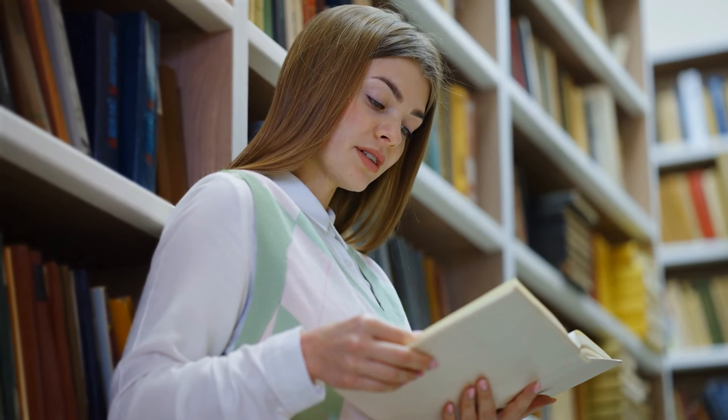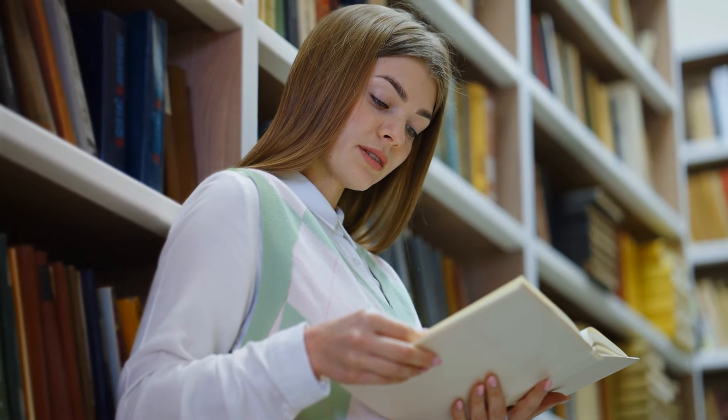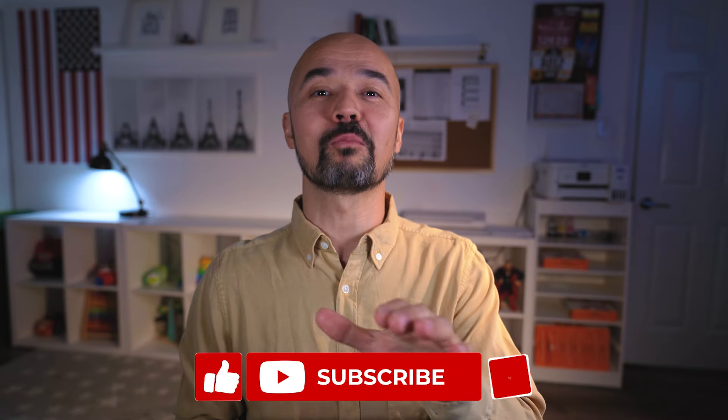Remember, reading not only opens up new linguistic horizons, but also introduces us to diverse cultures and perspectives. So let's grab a book, immerse ourselves in the language, and let the magic of reading take us on an extraordinary journey. In the upcoming videos in the coming weeks, I will be sharing some English books for different levels of English learners. Thanks for watching, and don't forget to subscribe to my channel for more language learning tips and tricks. Happy reading, and until next time.